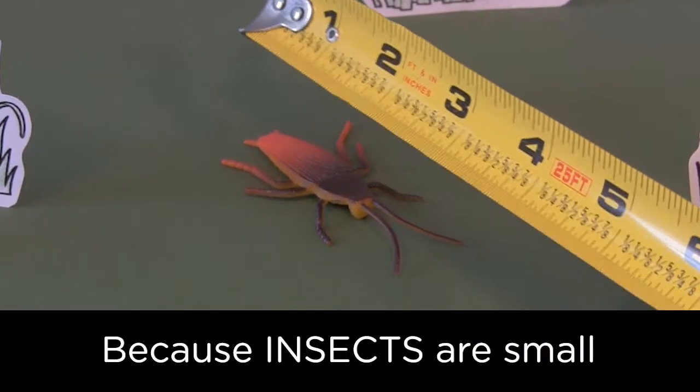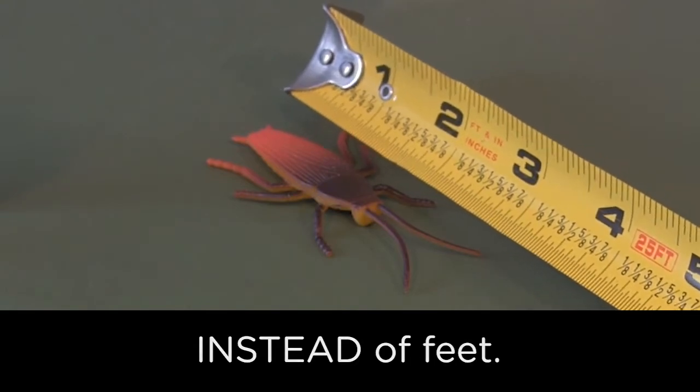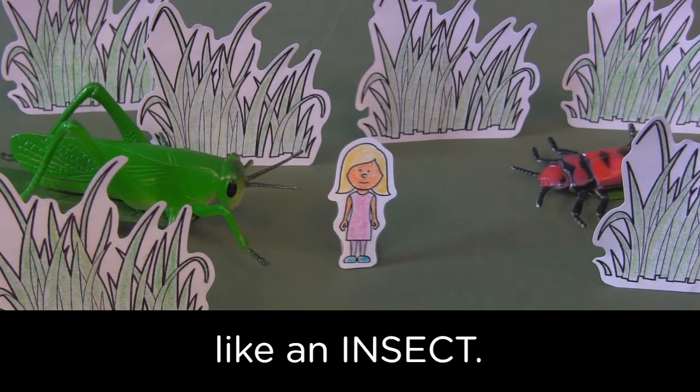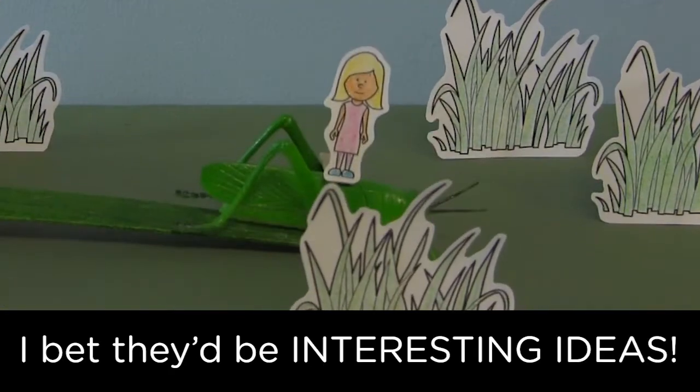Because insects are small, we measure them in inches instead of feet. Imagine if you were small like an insect. What kinds of adventures would you get into? I bet they'd be interesting ideas.